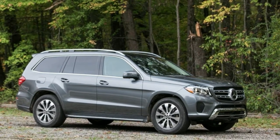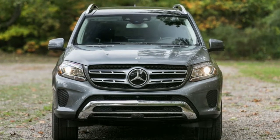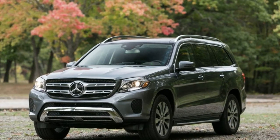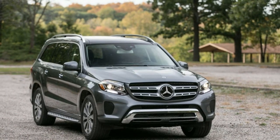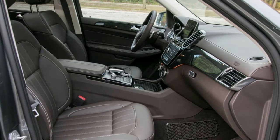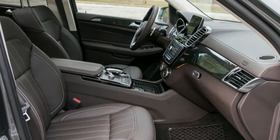Infotainment features: the standard infotainment system is bare bones compared with the setups in other luxury vehicles. Access to Sirius XM satellite radio, navigation services, voice commands, and the new touchpad are all limited to the upgraded infotainment system, which is standard in the GLS-550 but only available as part of a $3,830 premium package in the GLS-450.